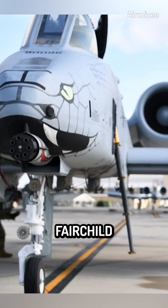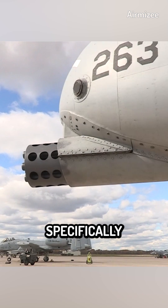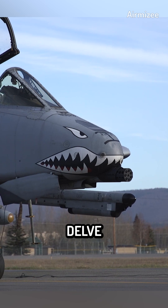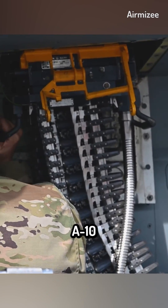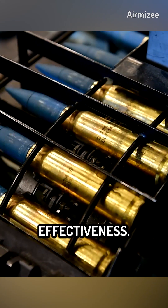The A-10 Warthog, officially known as the Fairchild Republic A-10 Thunderbolt II, is a remarkable aircraft specifically designed for close air support (CAS) missions. In this video, we will delve into the ammunition capacity of the A-10 Warthog, focusing on the number of 30mm rounds it carries and its impact on combat effectiveness.